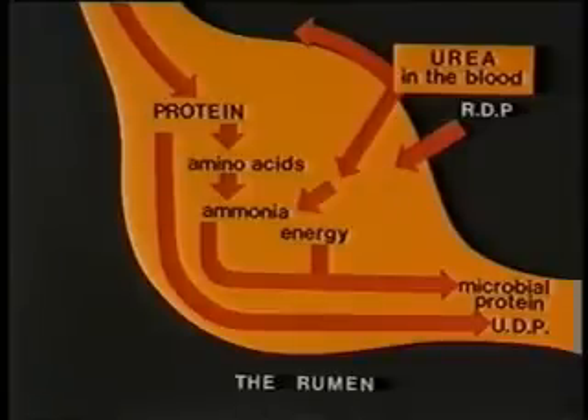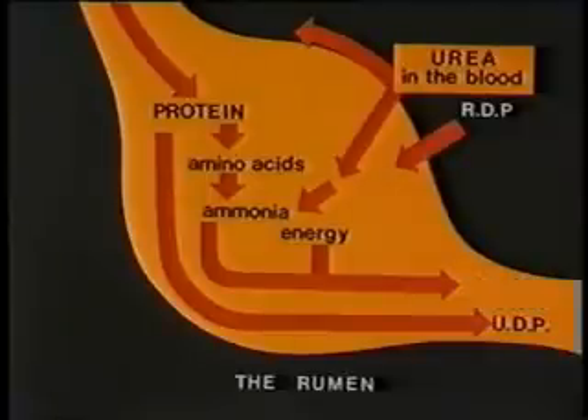The recycled urea contributes to the ammonia pool in the rumen for microbial protein synthesis. The protein needs of a ruminant animal are therefore derived from two sources: the portion of feed protein that reaches past the rumen undegraded — the bypass protein — and the protein derived from digestion of the microbial organisms, that is microbial protein. For normal rumen functioning, a vigorous microbial population is necessary, and there needs to be a supply of ammonia and mineral elements such as sulfur to maintain normal rumen functions such as fermentation.